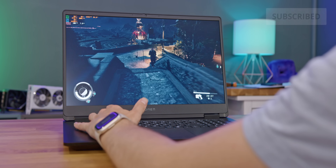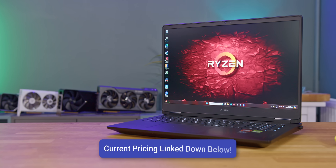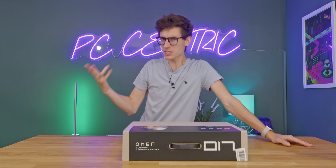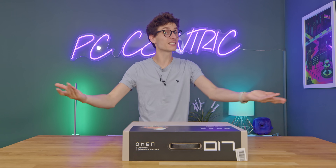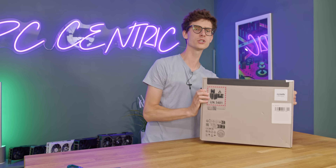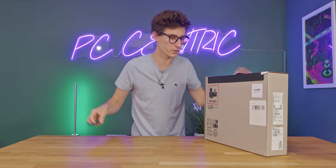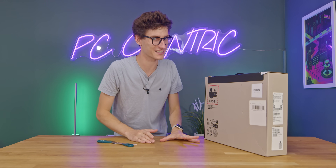We actually have a load of AMD laptops now in this range. This is called the 17 because obviously it has a 17-inch screen. This is pretty much aimed for anyone that wants to either get into PC gaming for the first time, or obviously if you love gaming laptops and you're looking to upgrade. I've been using Omen laptops for a very long time — at university I actually had one that I used for portable gaming, and they've come a long way since then.